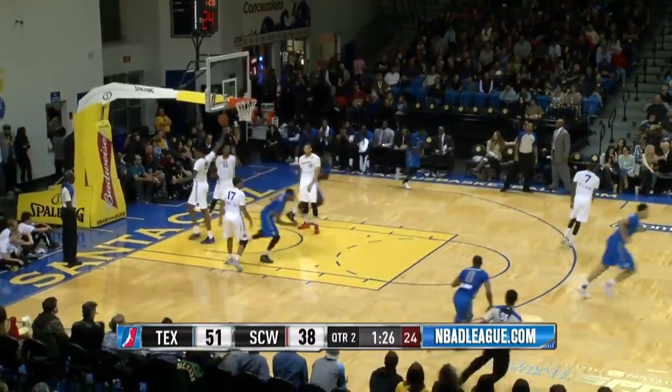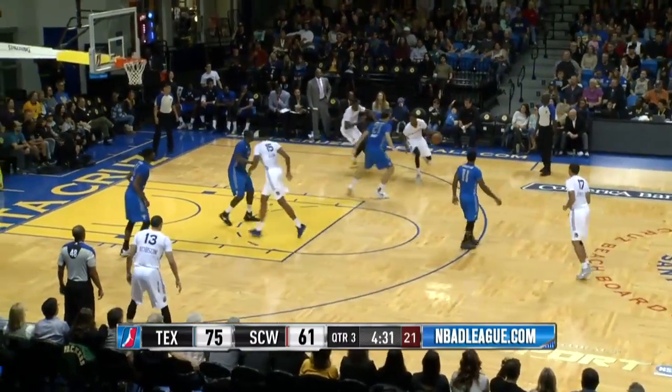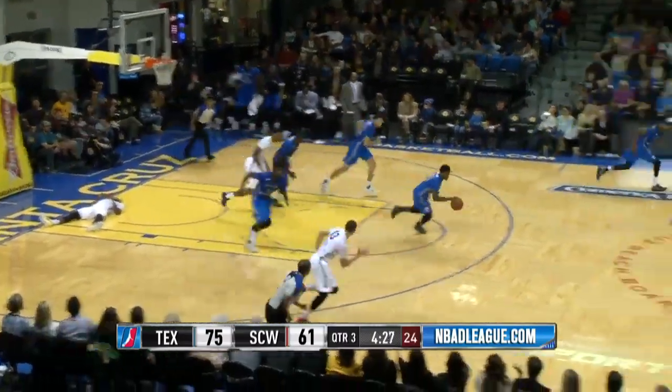Murray, nice feed for Durham. A 15-point edge now. He's off back iron, but an offensive rebound for Udophia. Pick and roll — Udophia rejected by Durham.